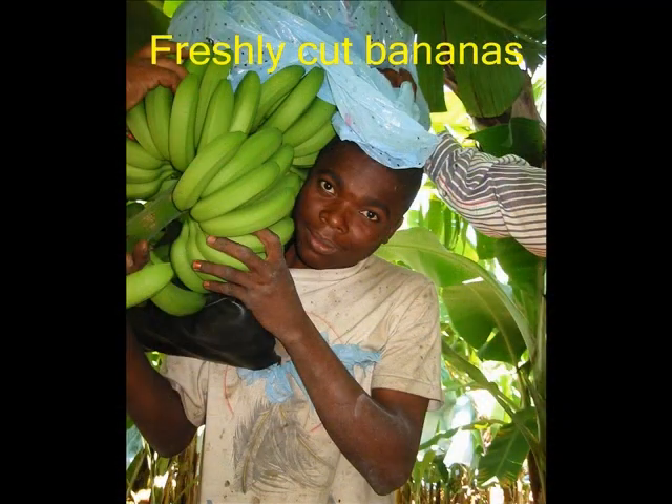After 9 months, the bananas are harvested using a sharp knife. Bananas are still green when they are picked.